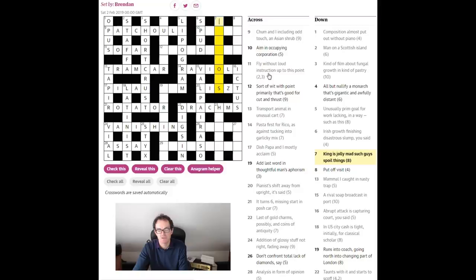'King is jolly mad — such guys spoil things.' K for king — that's the chess abbreviation. 'Is jolly mad' is an anagram of 'is jolly,' and if we anagram correctly we get 'killjoys.' Add that to the K and we get 'killjoys' — and 'such guys spoil things' — killjoys obviously spoil things. Just think about having to do this without using an E — it really is mind-boggling.